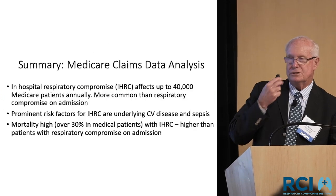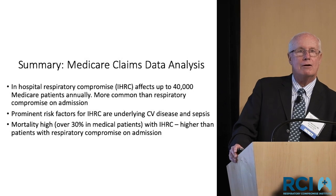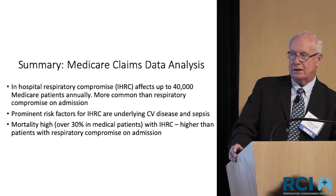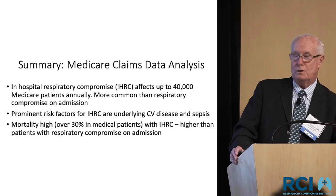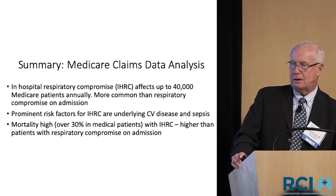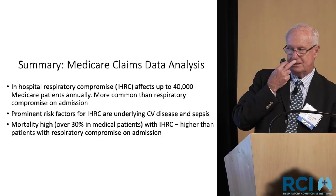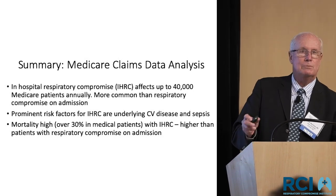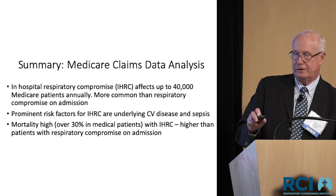To summarize this first study: 40,000 patients annually met these criteria, and it is more common than admissions for respiratory failure. The underlying risk factors are not surprising — older patients, cardiovascular disease, and sepsis. The mortality is higher than if you come in with respiratory failure.